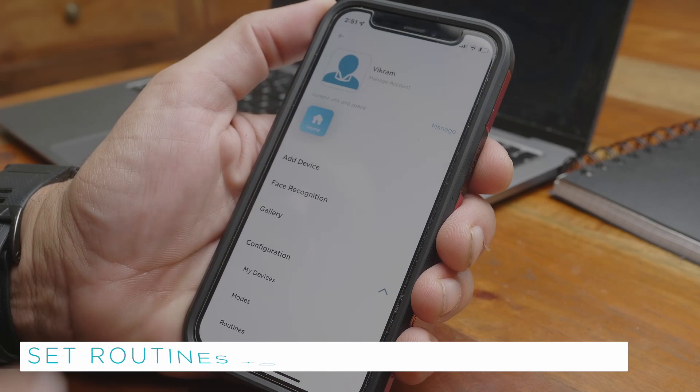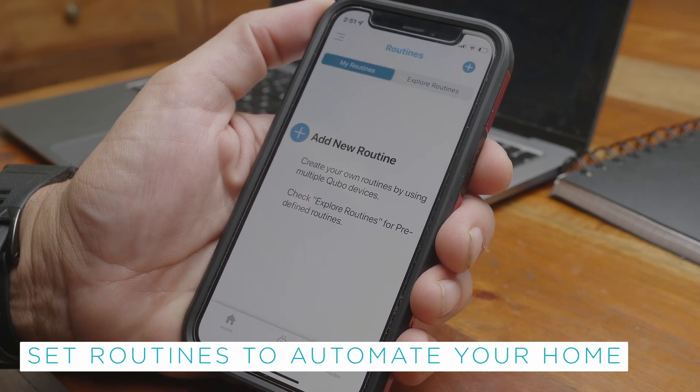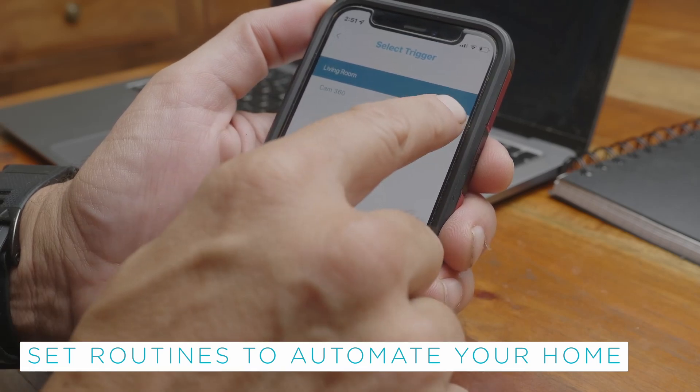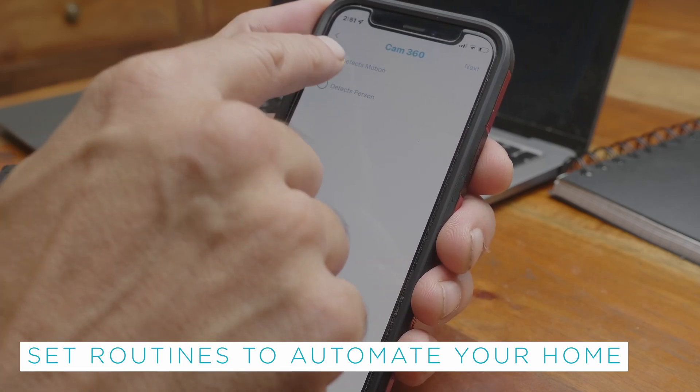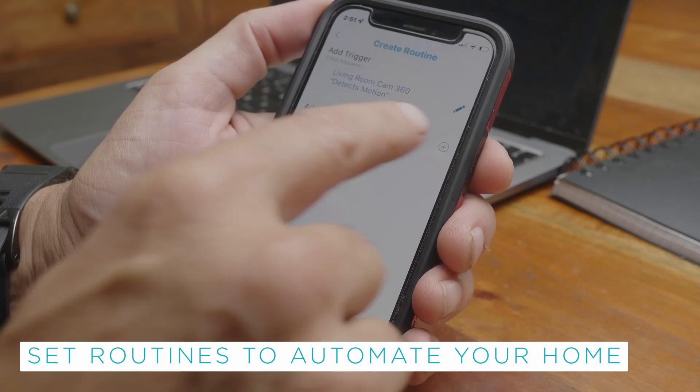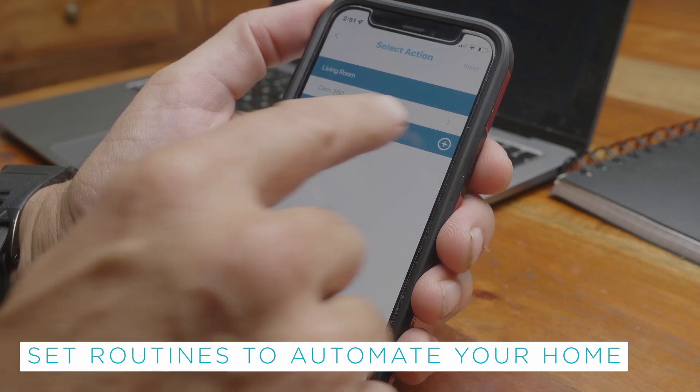Users can also set routines to automate their homes. Simply put, routines are in two parts: a trigger and an action. A device detects a preset trigger and takes a preset action based on that trigger.